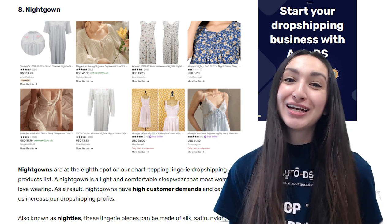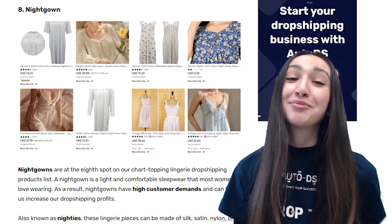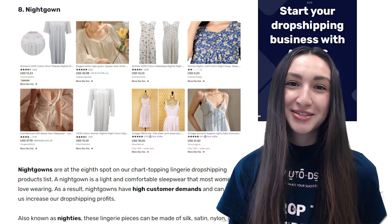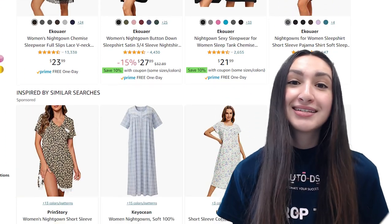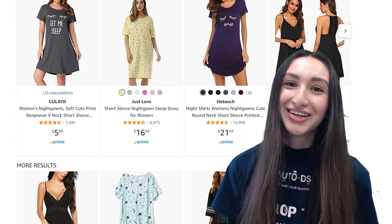Next up are nightgowns. A nightgown is a light and super comfortable clothing piece that most women love wearing, and because nightgowns have high customer demand, they can help increase dropshipping profits. Nightgowns are often known as nighties and can be made of silk, satin, nylon or cotton. Most come with embroidered or lacy designs for a more enticing look. Offer vast size and colour options to cater for all ages and body types, with various sleeve and hem length combinations.